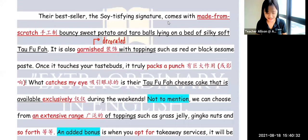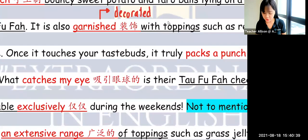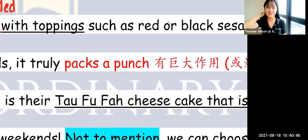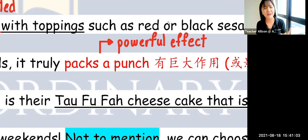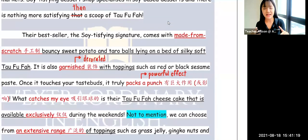The third specific: once the tau fufa touches your tongue, once it touches your taste buds, it truly packs a punch. This is a very nice idiom to use. 'Packs a punch' means it has a powerful effect. Like with nasi lemak — when you combine all the flavors together and bite into it, it has a heavenly feeling. It really packs a punch, has a powerful effect, and makes you happy once you bite into that tau fufa.